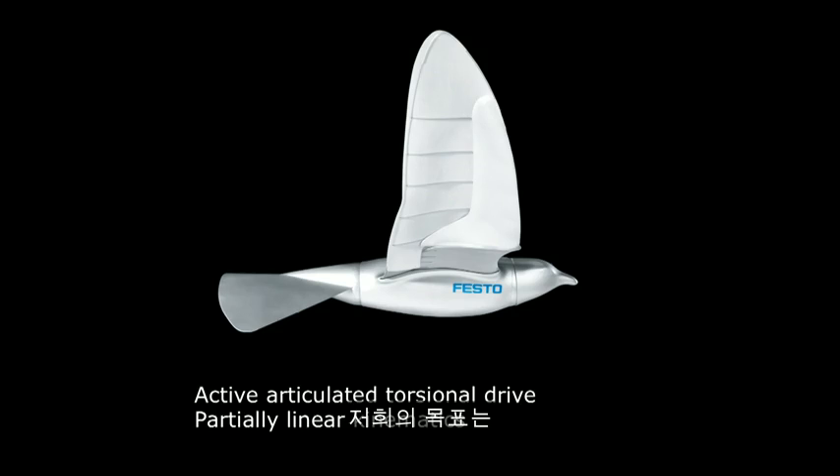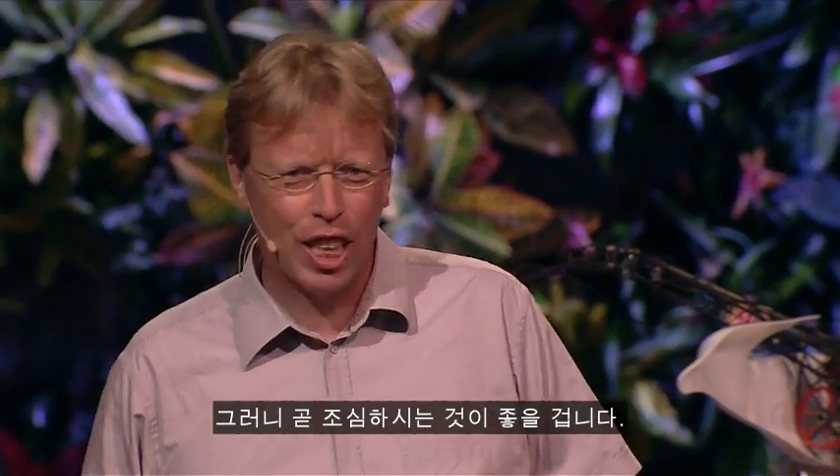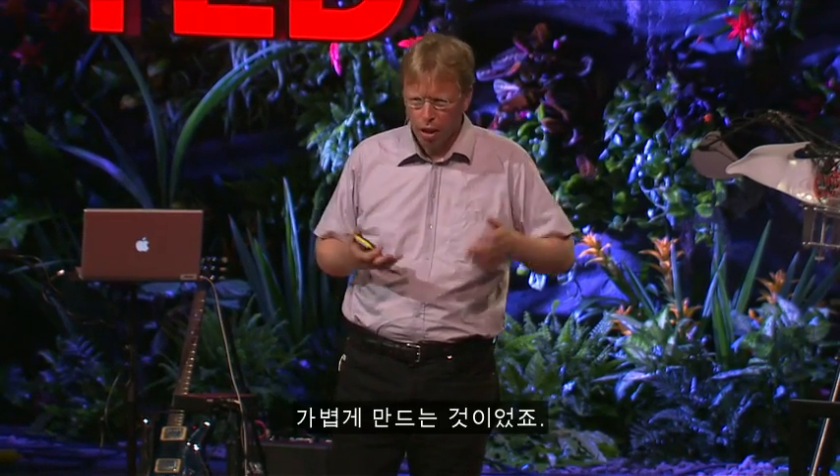The task was to build an ultra-light indoor flying model that is able to fly over your heads — so be careful later on. And this was one key challenge: to build it so lightweight that no one would be hurt if it fell down.